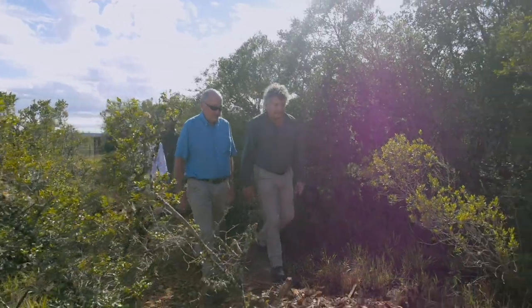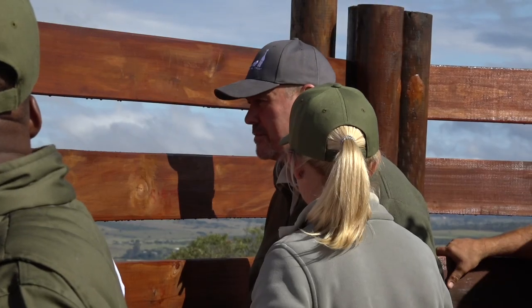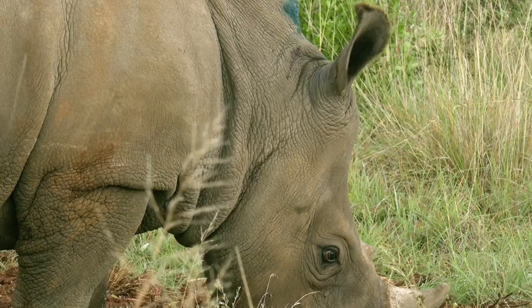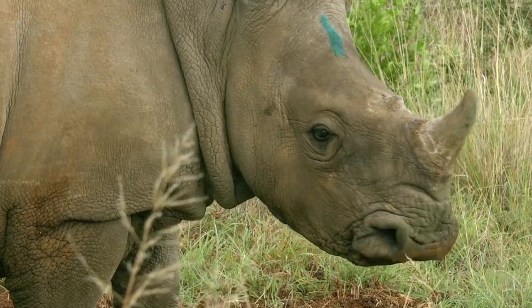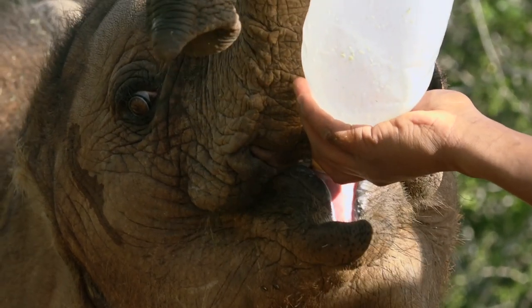Guests that come to Shamwari Private Game Reserve are able to visit the rehab centre. We do have strict rules that there are no guest interactions with the animals — we wanted to have as natural a barrier as possible between humans and animals, and to break up the silhouette of a human so that the animals didn't get used to people. By minimising these interactions, we found that our success for releasing the animals back into the wild is much greater.